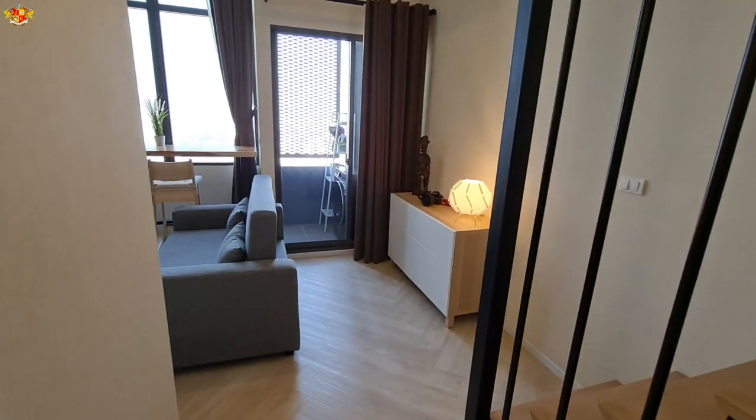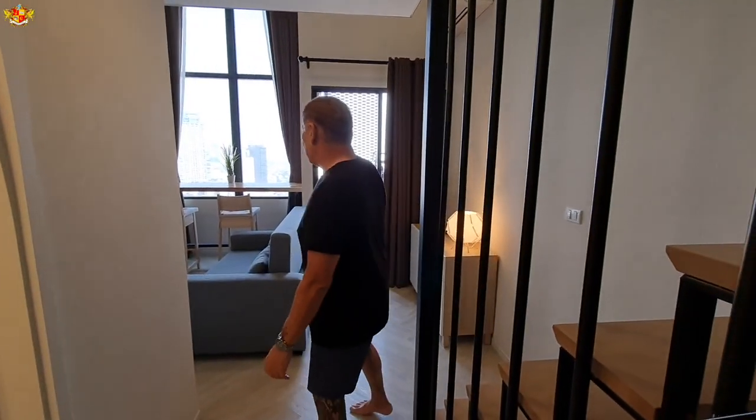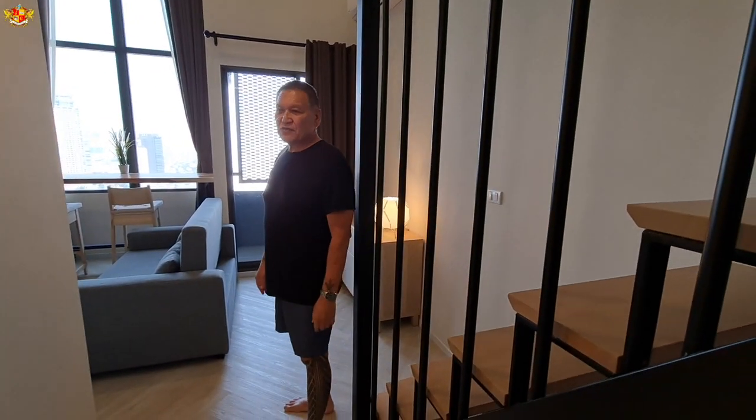Hey, nice to see you. Come inside. Thank you so much for inviting me to check out your condo. No problem. Yeah, it's a small condo. It's about 38 square meters.